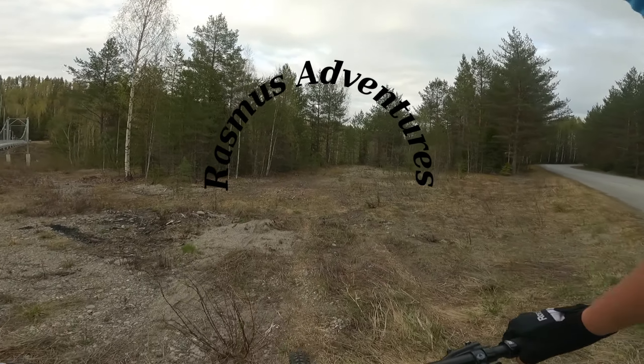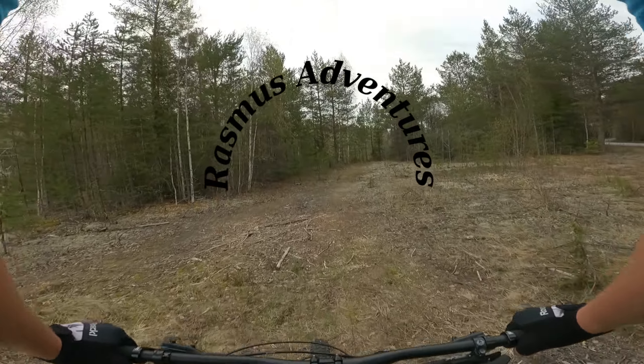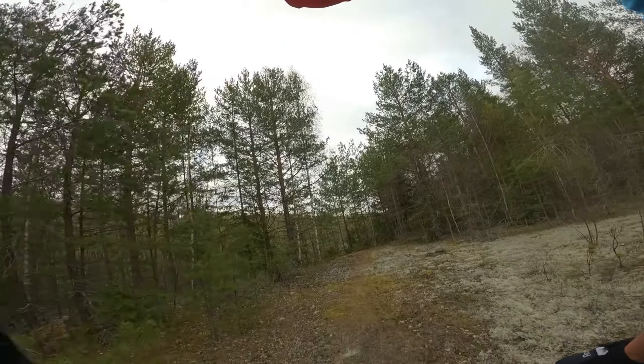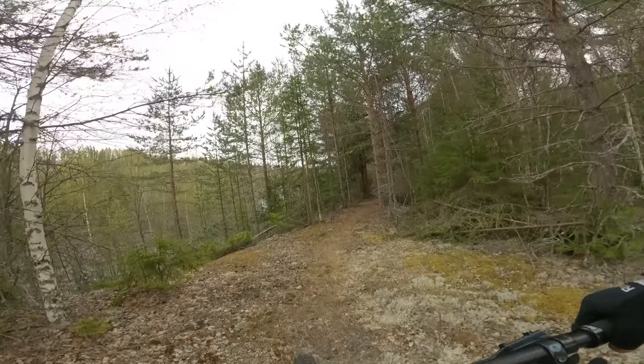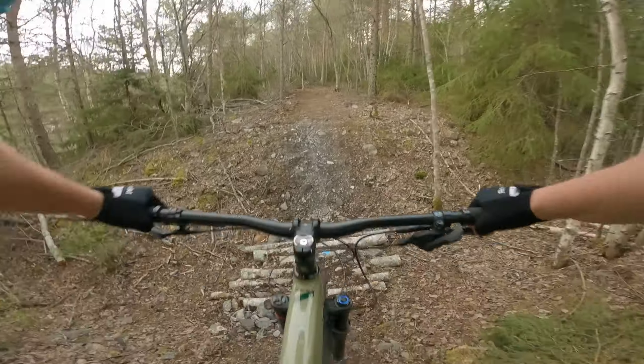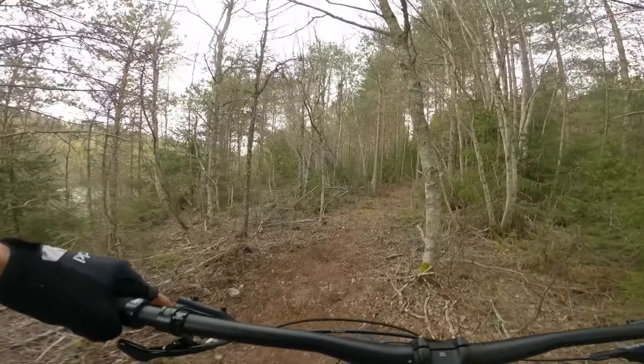Hello everyone and welcome to Erasmus Adventures. As I've mentioned before in some previous videos, me and the sports club Reselie are building a mountain bike trail at Moforsen in Reselie. And today I will show you guys a ride along the trail.